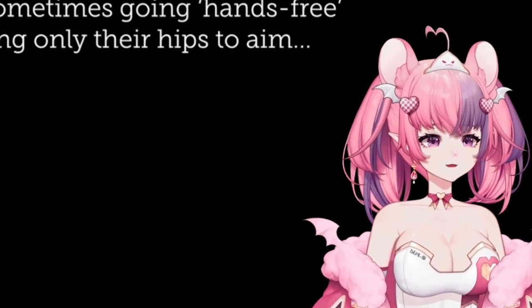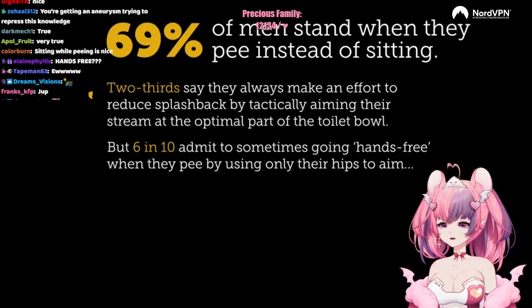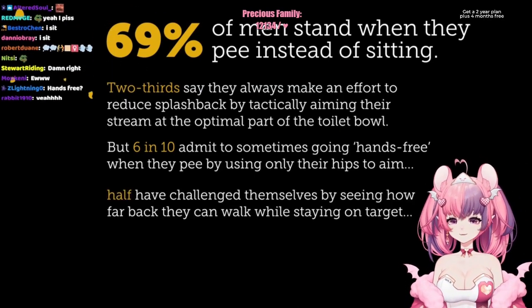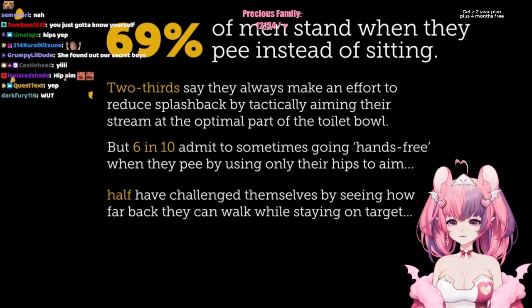Hands-free peeing! How the fuck when they pee? So using only their hips to aim? Half of them challenge themselves by seeing how far back they can walk while staying on target.